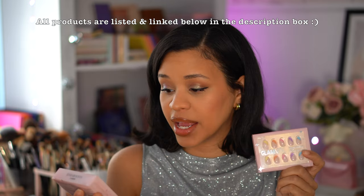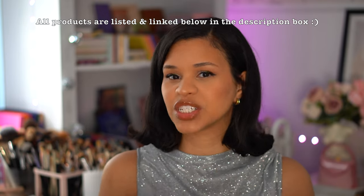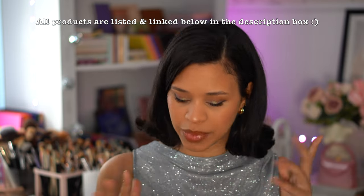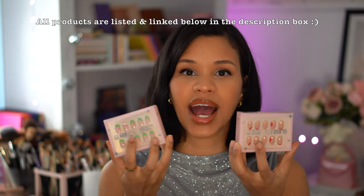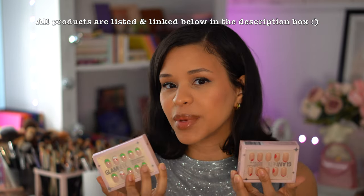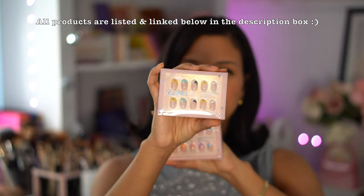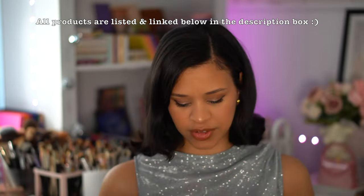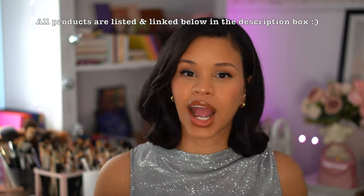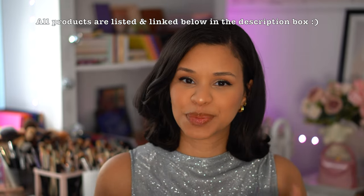For nails, the Glamnetic press-ons are my pick. I'm such a press-on girly — I love them as a great way to get really beautiful designs at an affordable price, and you can just pop them on and off. I discovered this brand and love how durable they are. You can get them on Amazon or their website, and they have really good deals. Definitely best of 2023 for nails.